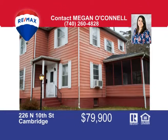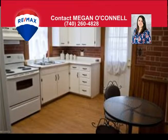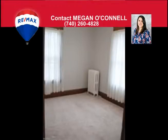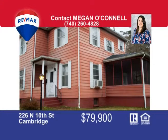New home for the new year! Step inside this well-maintained home and picture yourself making it your own. Features wood flooring on the main floor with a fireplace in the living room to keep you cozy in the cold months. Move from the dining room to the bright and sunny kitchen, then enjoy the screened-in patio. Half bath off the dining room is an added convenience, and the basement has plenty of storage. Upstairs has new carpet, lighting, and paint in the three bedrooms — priced at only $79,990. Call me Megan O'Connell today at 740-260-4828 to schedule your showing.